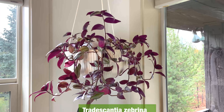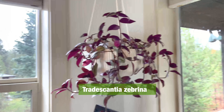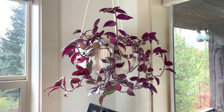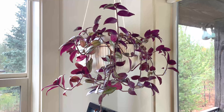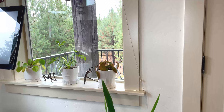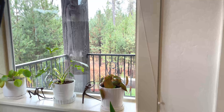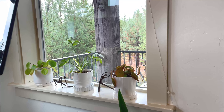Up here in the corner is my Tradescantia. He's getting light from both the east and the south and is very happy. I continue to trim him to propagate — both to fill in the pot and to give away, because it's so easy. These windows are south-facing, so one might assume there's pretty intense light, but they're protected by a little roof extension over the balcony, which moderates the light, and a lot of my plants really like this exposure.